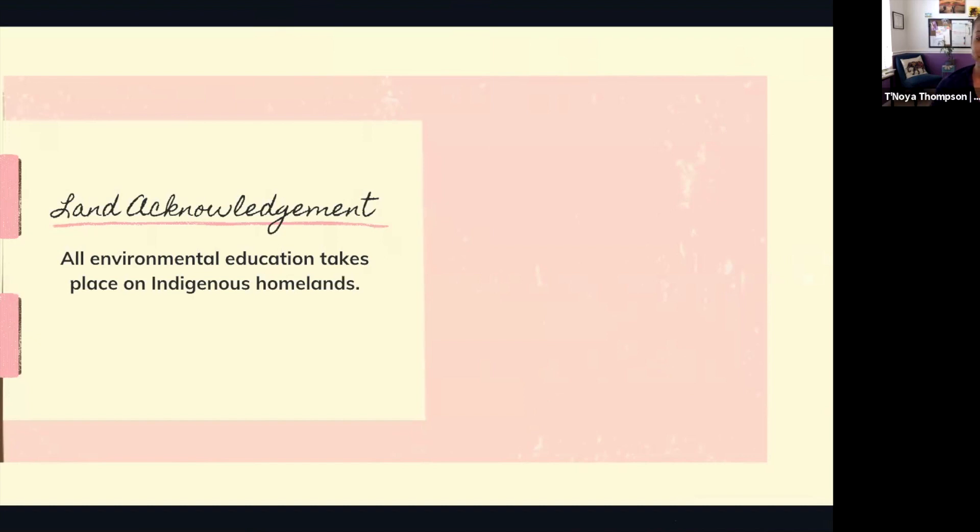Today I'd love to start off with a land acknowledgement. I'll be putting links in throughout the presentation — feel free to jump on those or wait until afterwards. We understand that all environmental education takes place on indigenous homelands, so we're going to take a moment to acknowledge that. Please go ahead and put the native land link in the chat. I'm coming to you from Karankawa lands, and in the Bahamas that's Teyano and Lukayo lands.